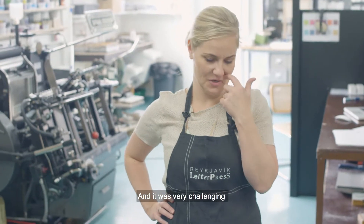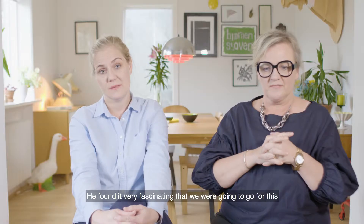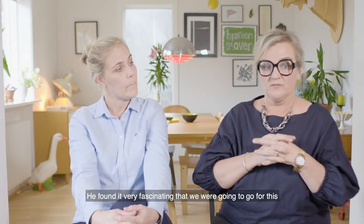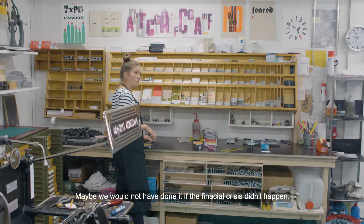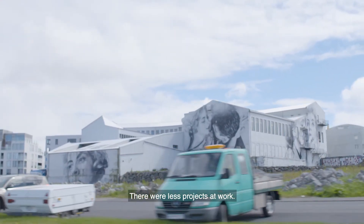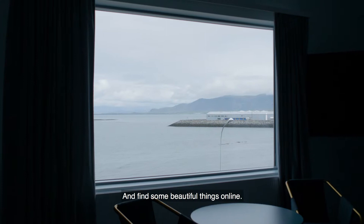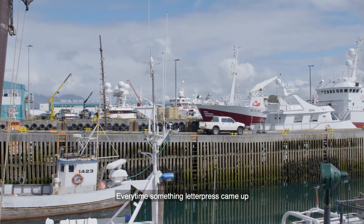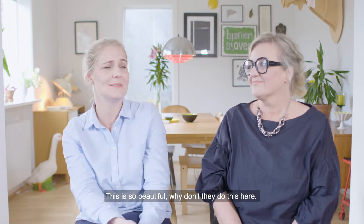It was very challenging to learn to start the machine for the first time. For the first two months after we decided to buy his machines, we got to go practice in his garage with him. He found it very fascinating that we were going to go for this. Maybe we'd never done it if the financial crisis hadn't happened, because we had more time on our hands — there were fewer projects at work — more time to surf the internet and find beautiful things. Every time something like the press came up, the heart skipped a bit. It was just: this is so beautiful, why don't they do this here?